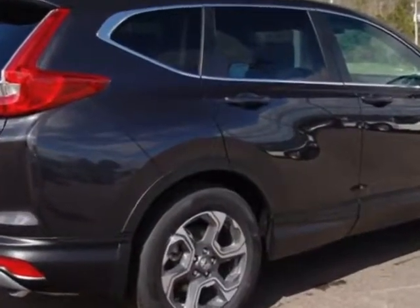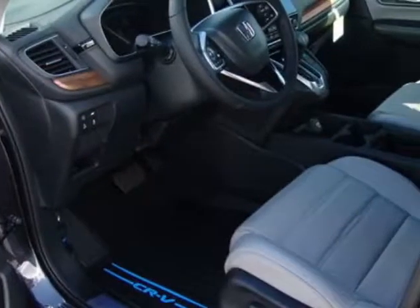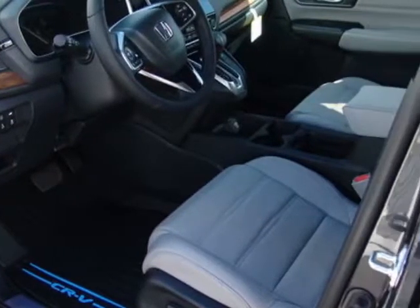Additional options for this vehicle include power driver's seat, premium sound, sunroof, and driver airbag.